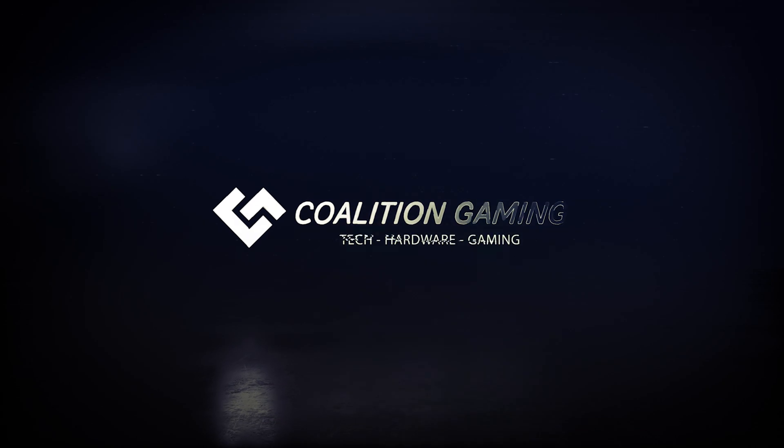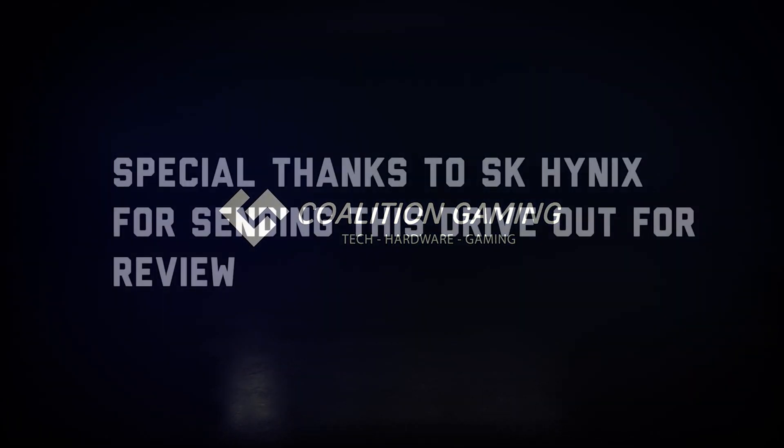My name is Chris. This is Coalition Gaming, and today I'll be your computer technician. If you like tech, hardware, gaming, tutorials, news, and reviews, make sure you hit that subscribe button and turn notifications on. We always got more videos coming.